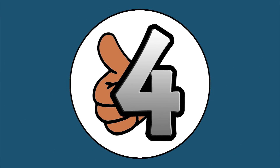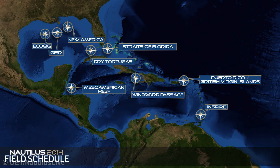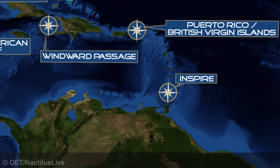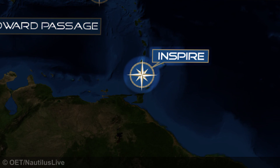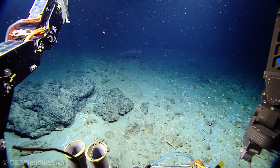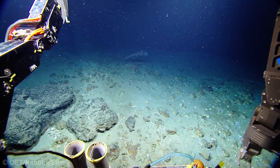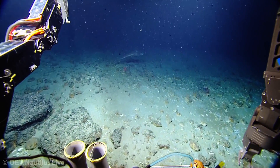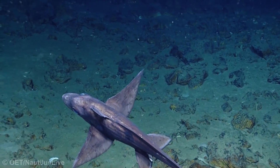Number 4: Chimera. Between September and October 2014, the EV Nautilus was dispatched to the underwater volcano north of Granada in the Caribbean Sea, known as Kick 'em Jenny. They were investigating the oddly named volcano's eruptive activity when a creepy fish swam into view. They followed the large creature for a while and discovered it was a ghost shark, or chimera.